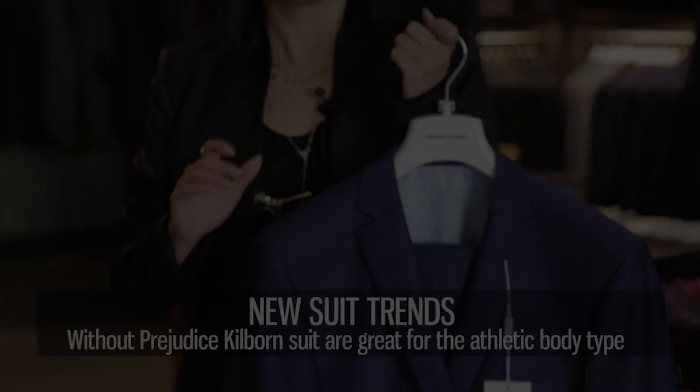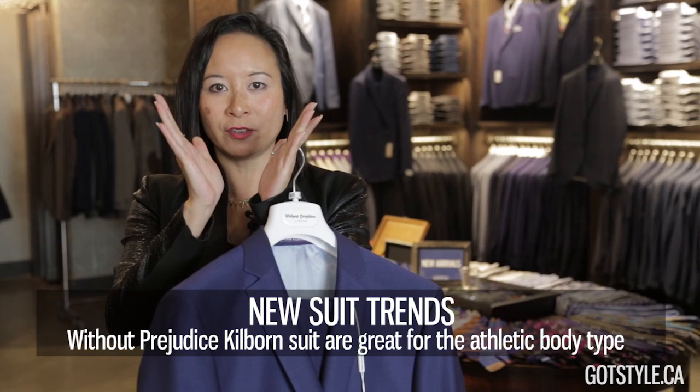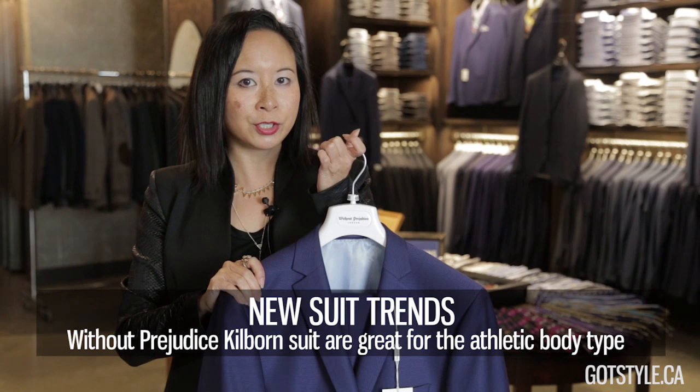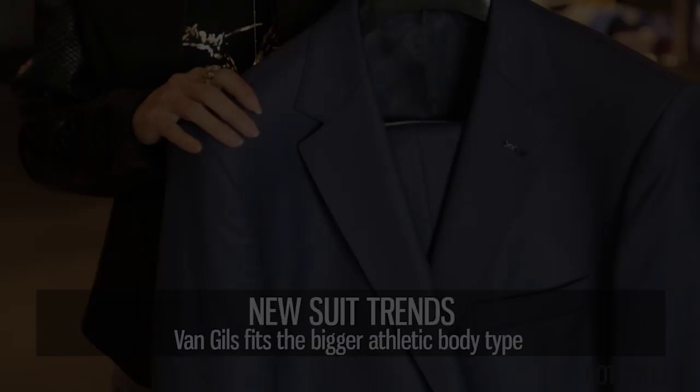We've changed our silhouette for the Without Prejudice suit — we're now doing the Kilborne, which is their athletic fashion body. It's great for the guy who has that inverted triangle shape and needs slightly bigger through the shoulders and chest but really trim through the body. It's the only suit we have in the store with an 8-inch drop — drop referring to the difference from the jacket measurement to the pant measurement. Half canvas construction, Italian fabrics.